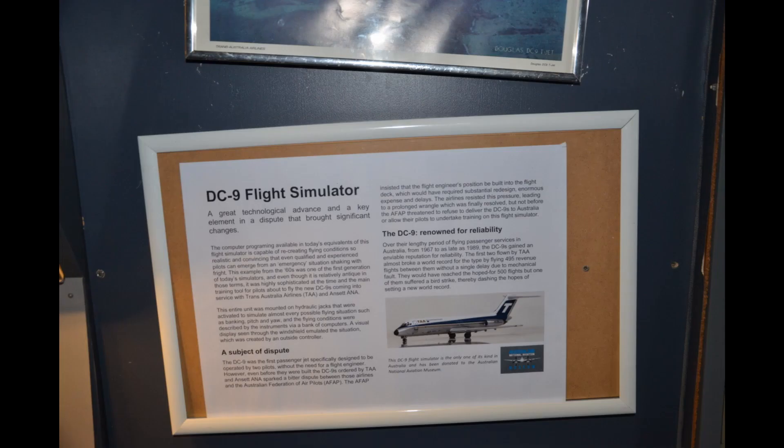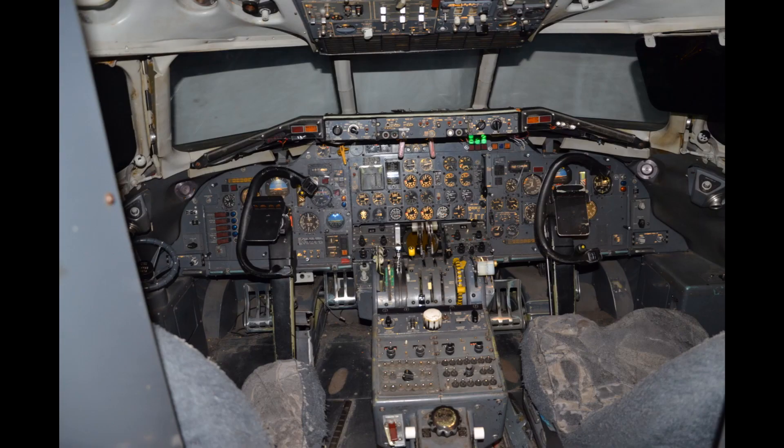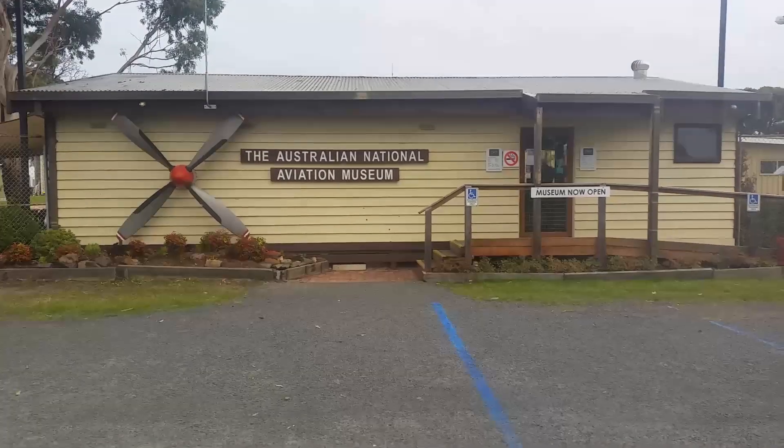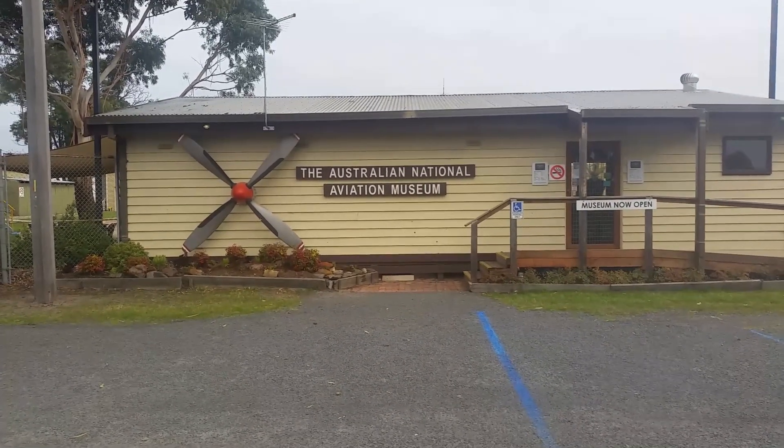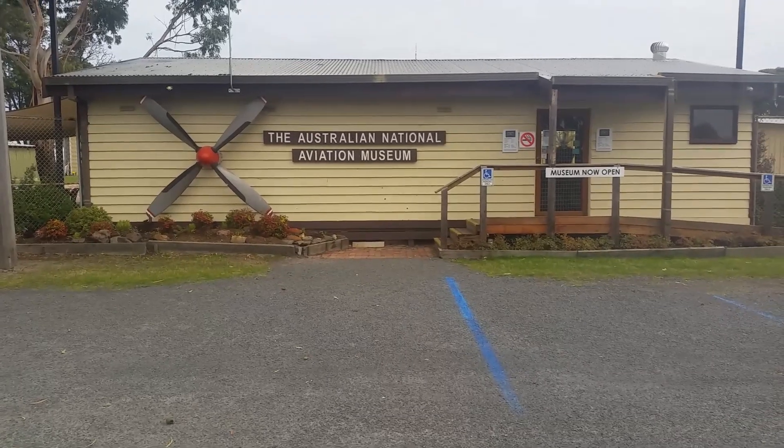The museum also has a TAA DC-9 simulator. I hope you enjoyed your visit to the Australian National Aviation Museum. Until next time, we'll see you around.